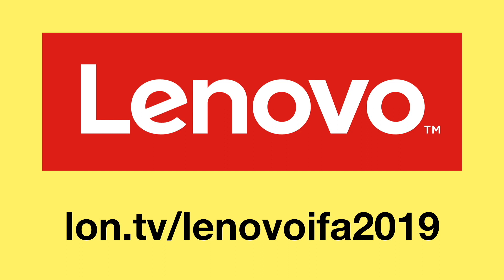Lon.tv IFA 2019 coverage is being sponsored by Lenovo. See all of their product announcements at lon.tv slash Lenovo IFA 2019.